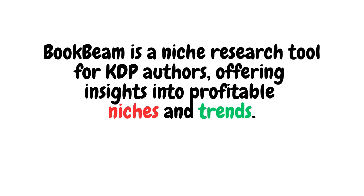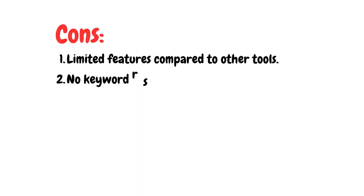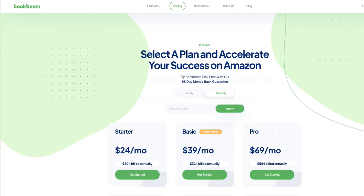Here are the pros and cons of BookBeam. Pros: number one, it focuses on niche research and trends; number two, it has an easy-to-use interface. The cons: number one, it has limited features compared to the other tools; number two, no keyword research or design features; number three, it's rather expensive compared with the others. There are three price plans: starter at $24 per month, basic at $39 per month, or pro at $69 per month, with cheaper annual pricing for each plan. If you use my coupon code in the description below, you'll get 50% off the first month or $10 off the first year, depending on which plan you choose.